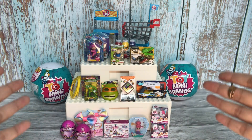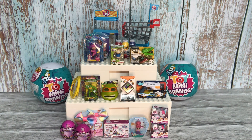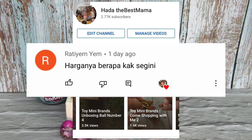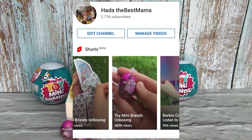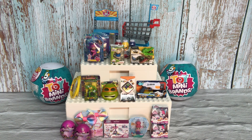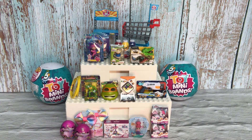Before I proceed with unboxing the two Mini Toy Brands balls, I received a lot of questions posted in my YouTube Shorts regarding how much I paid for these, where I purchased them, and also why I shake the Mini Toy Brands every time before I open or unbox them. This time I'd like to share all those details.